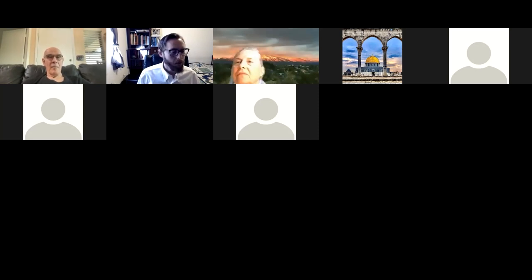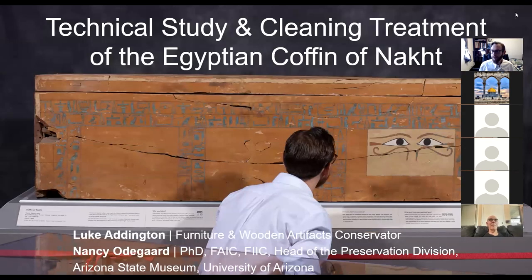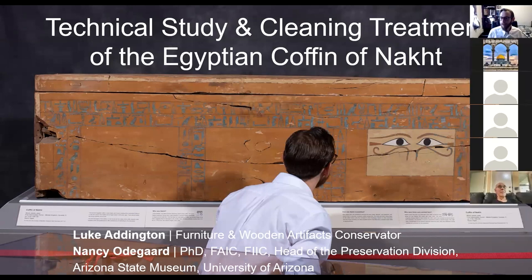Thank you very much. I'm going to go ahead and share my screen. To get this started, I didn't do this project myself — I had a lot of people who helped me along the way. Most of all, Dr. Nancy Odegaard was my partner in this project and was absolutely instrumental to every piece of it. Chris Cerutis was also instrumental to this project. So a big thank you to both of them.